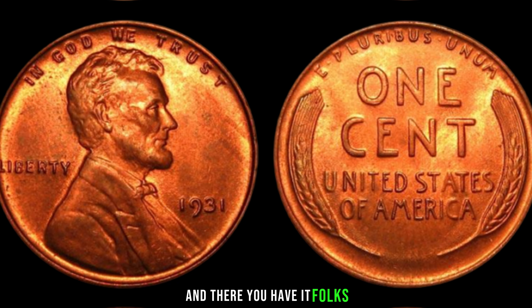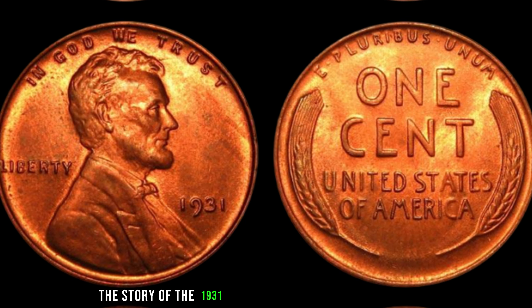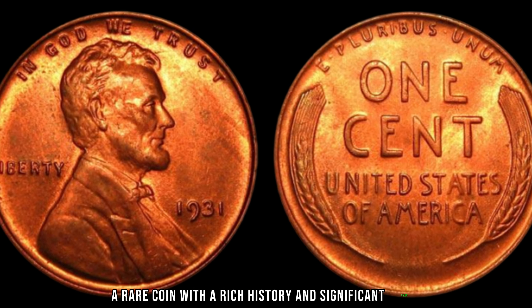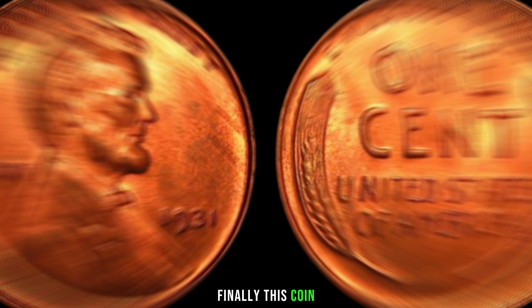And there you have it — the story of the 1931 Lincoln penny without a mint mark, a rare coin with a rich history and significant value. This coin's value in January 2024 is $8.10.